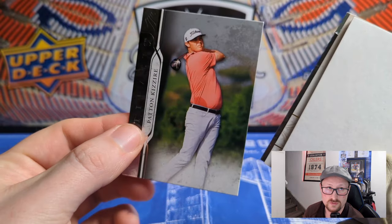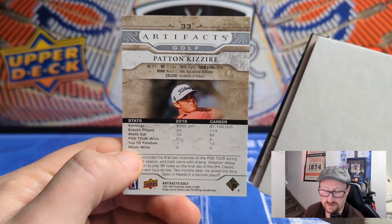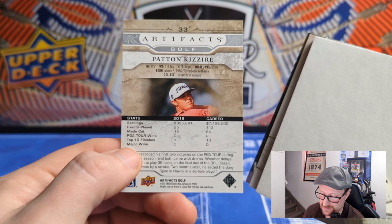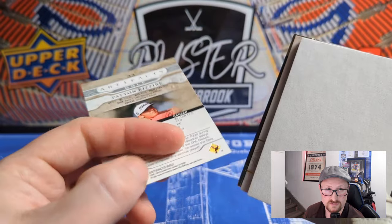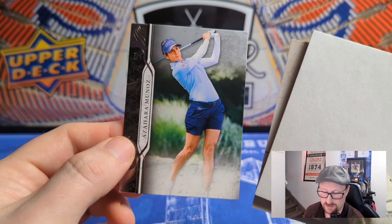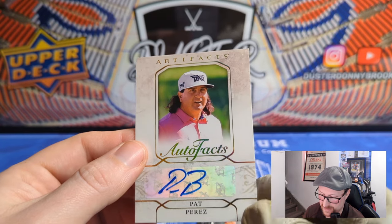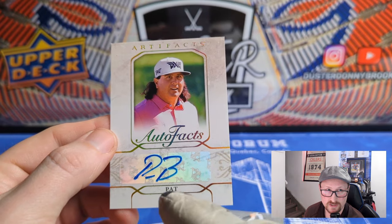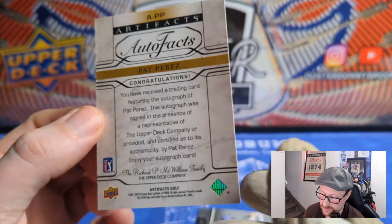We'll pull from the back since hits tend to be right behind the decoy. We've got Padraig Harrington — I've heard of him. And then behind that we've got Azahara Munoz, a female golfer. Our first card here — an Autofax — just a sticker auto, very similar to the hockey version. This is Pat Perez. His signature kind of looks like 'PB.' Non-numbered Autofax, very similar to the hockey Autofax.